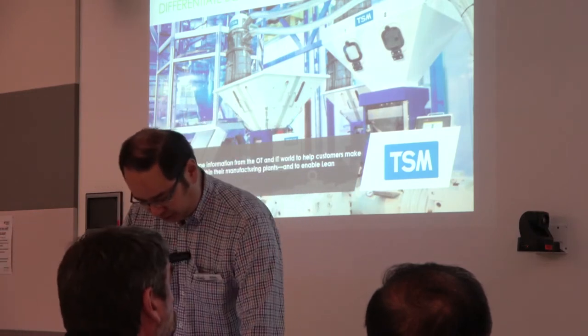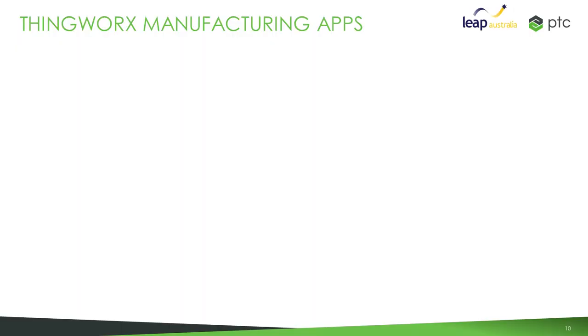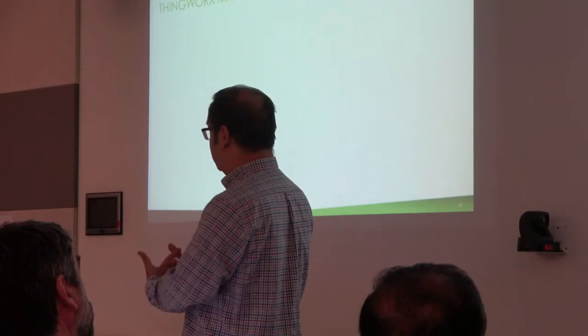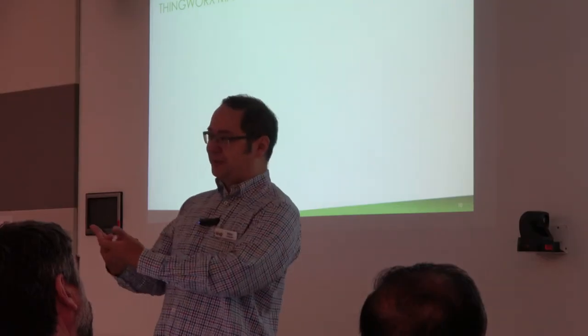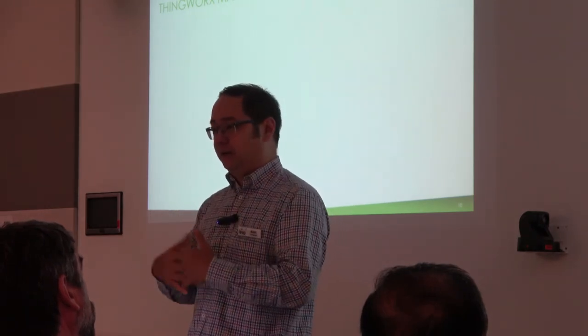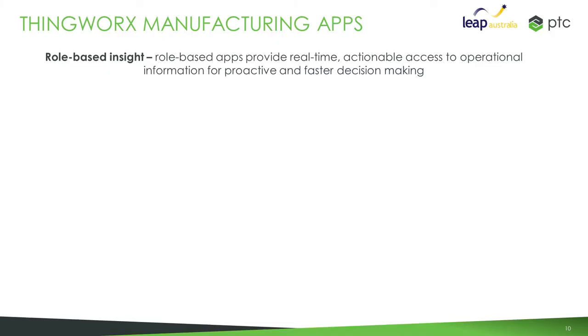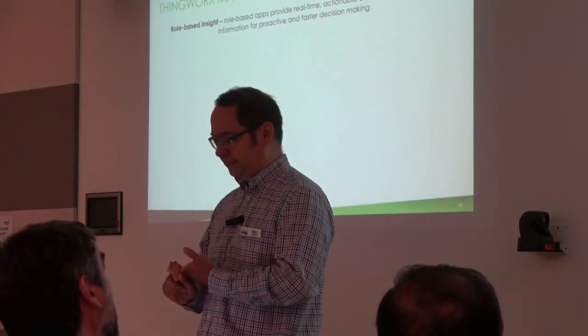What a lot of people want to do is get started a little bit quicker. So if you don't want to go off and build a UI yourself, PTC also created the manufacturing apps. The manufacturing apps are really to give users, based on their role, real-time actionable information about the operational data.